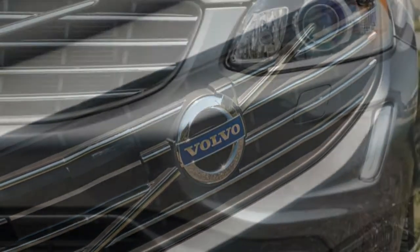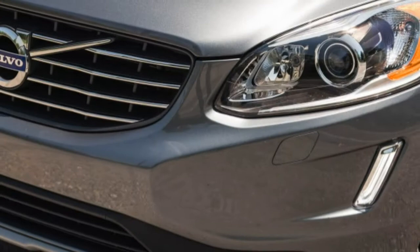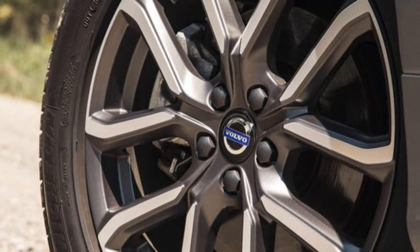With so many newer alternatives in the white-hot crossover class, simply adding all-wheel drive to a similar T6 model — the focus of this review — doesn't change the XC60's aged status.